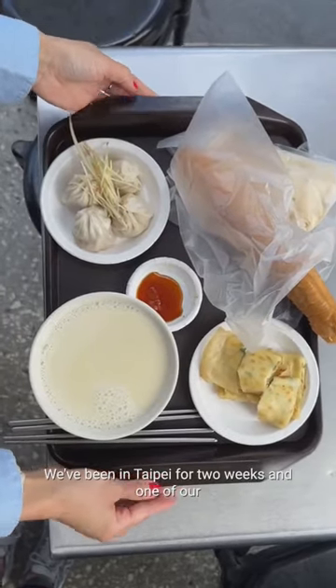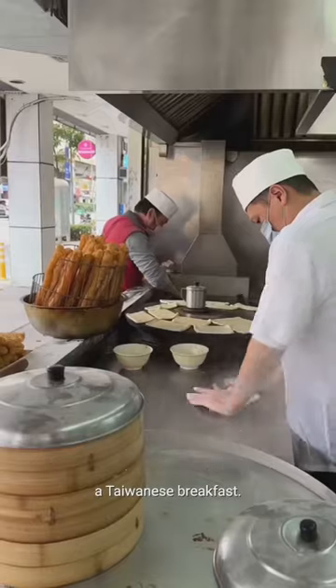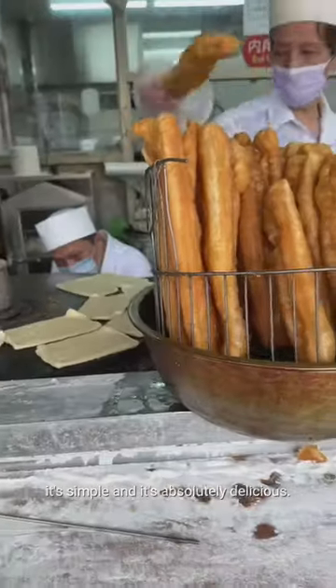We've been in Taipei for two weeks and one of our favorite things to do is to start off our day with a Taiwanese breakfast. We've come to Yonggi Soy Milk, which is our favorite. It's unassuming, it's simple, and it's absolutely delicious.